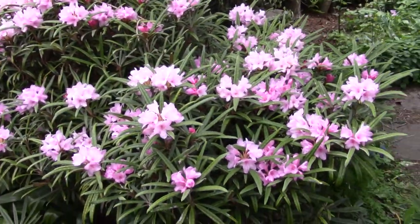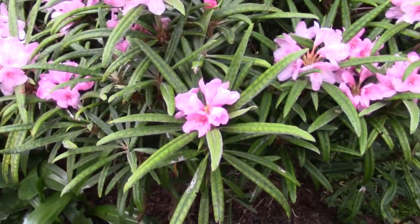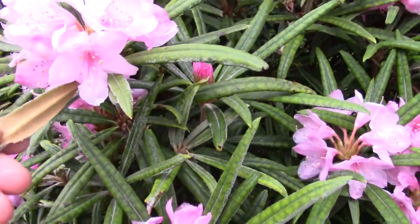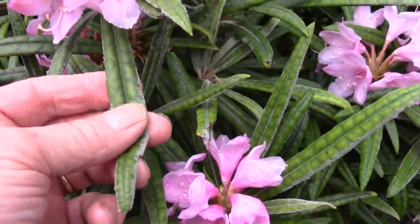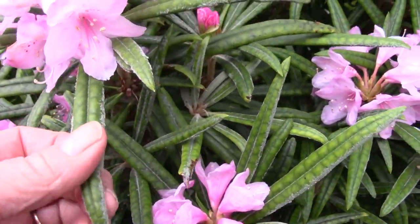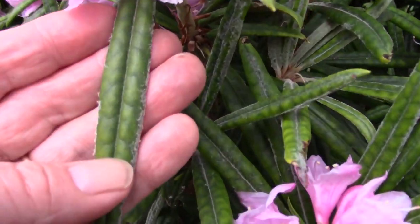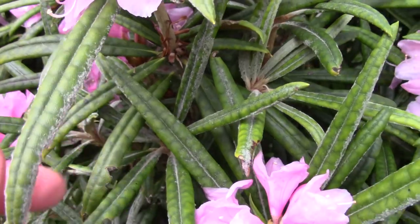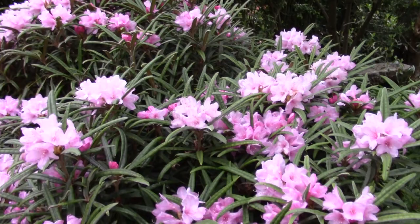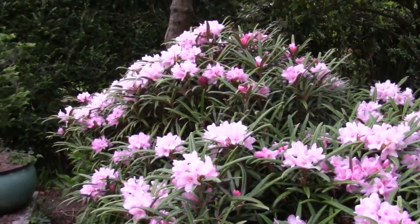Rhododendron macabeanum — very wonderful, narrow foliage covered in flowers this year. When the new leaves come out they're covered in a rich thick white indumentum. It needs a feed — I find that macabeanum, like yakushimanum, are plants from very wet climates and sometimes don't get enough nitrogen. You can see the interveinal chlorosis, so it's needing a good feed of nitrogen-based fertilizer with maybe some iron to help it take up the nitrogen in the soil.